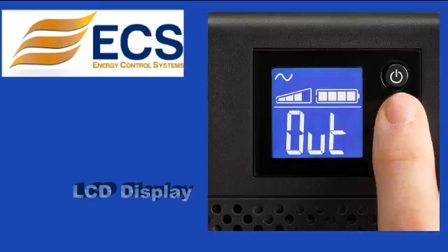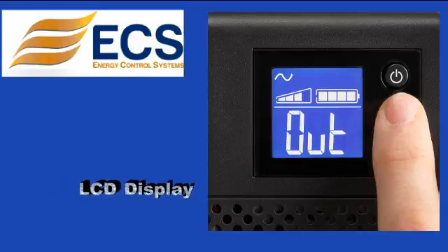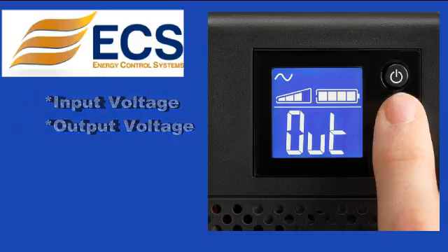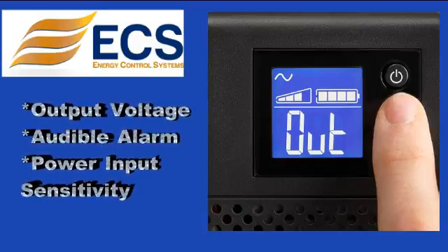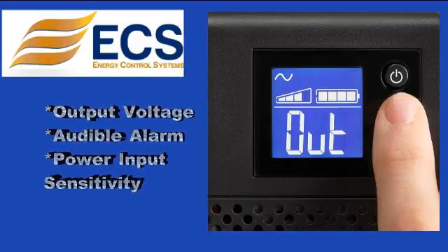The LCD interface provides clear status of UPS key parameters such as input and output voltage, load and battery level, and estimated run time. Configuration capabilities are also offered for output voltage, audible alarm, and power input sensitivity.